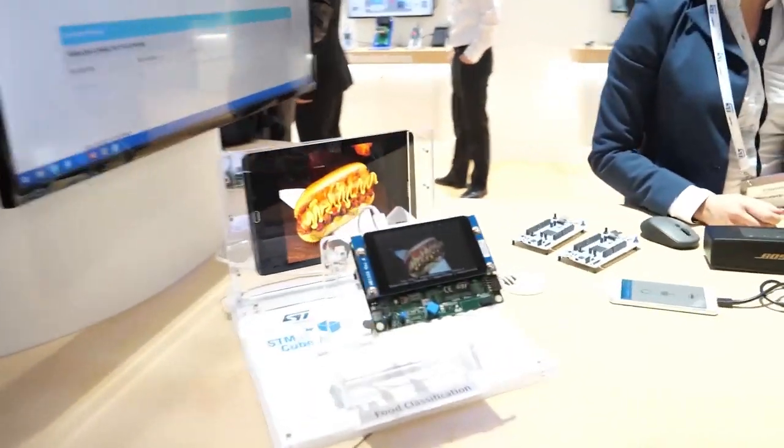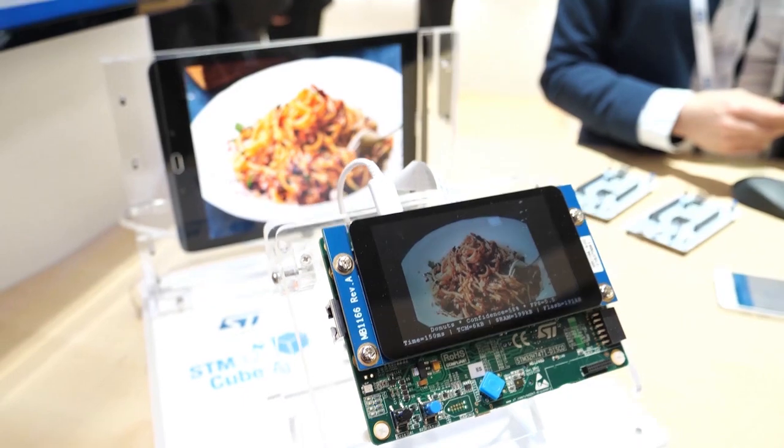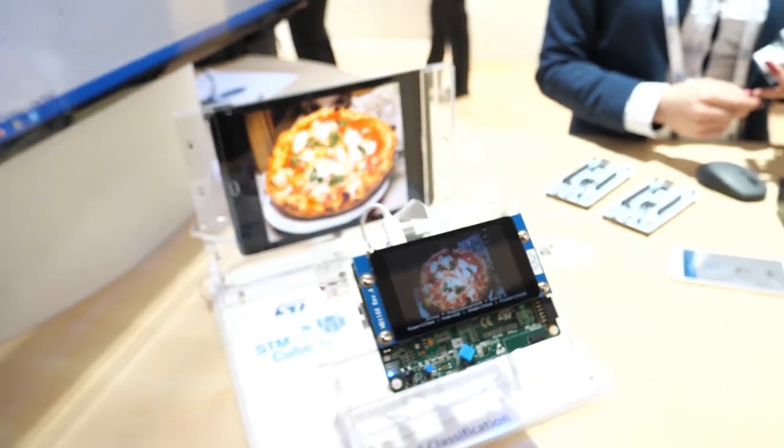This demo is a food classification demonstration also running on our MCU. AI on microcontrollers is becoming a key capability for ST.